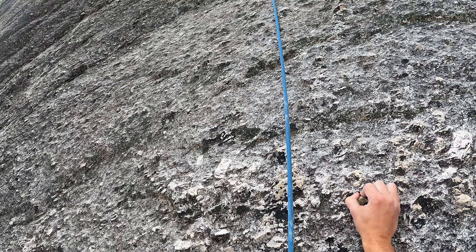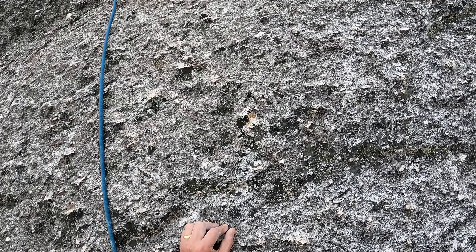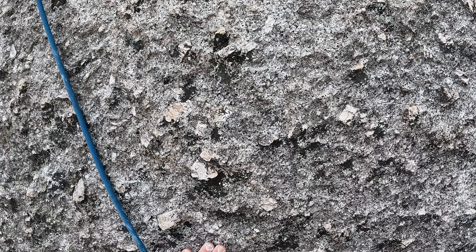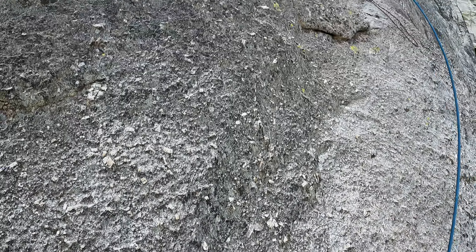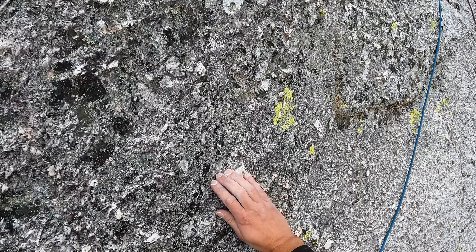We had some other grandiose plans for this wall after this. I was really excited to try something hard up on the second tier on the left, probably Dumpster Evangelist. Aaron was really excited to get on Bulldozer, which is one of the purest cracks in Tuolumne. Overall this is a really great cliff. However, as I was climbing, I could tell that the weather had some slightly different plans in store for us.